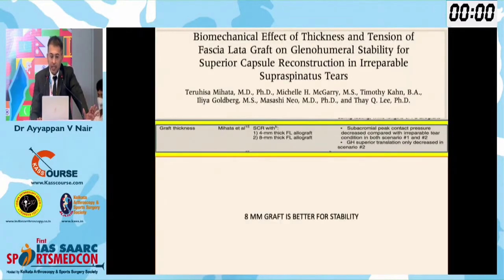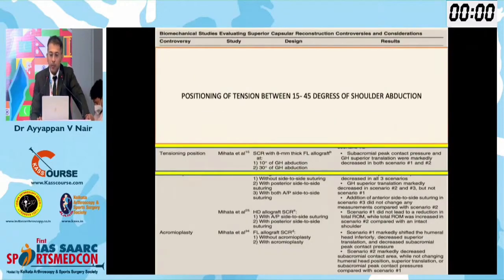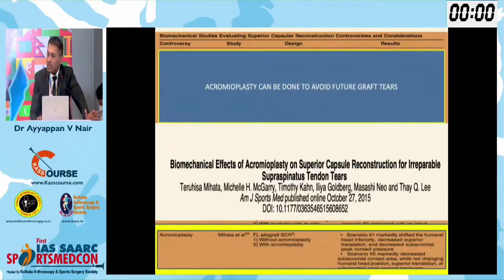Regarding graft thickness, the Mihata study showed 8mm graft is excellent — we have to double or triple it to get adequate thickness. Regarding shoulder positioning, between 15 to 45 degrees with the patient in lateral position. On acromioplasty: yes, it is recommended to remove the sharp acromion surface for smooth underlying coverage, but too much acromioplasty is not recommended because if the acromion becomes thin, there is proximal migration. Minimal acromioplasty is recommended.